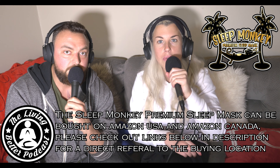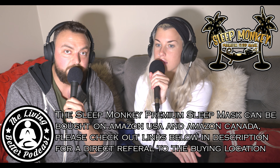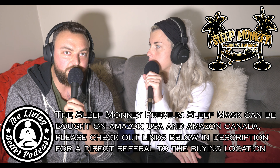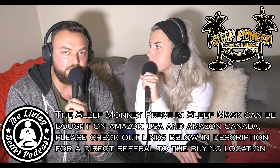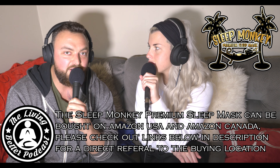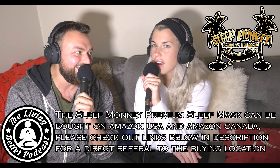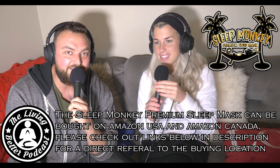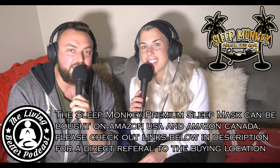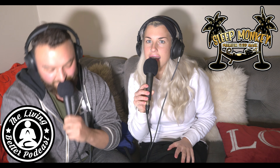We're recommending it because it's something we actually use. Some people push products they don't believe in — this is truly amazing and you're going to love it. Take our word for it; if not, write in the comments. We're that confident you're going to love it. Alright guys, thank you — just a little short video on this amazing product. Peace out, see you next time, stay safe, take care!